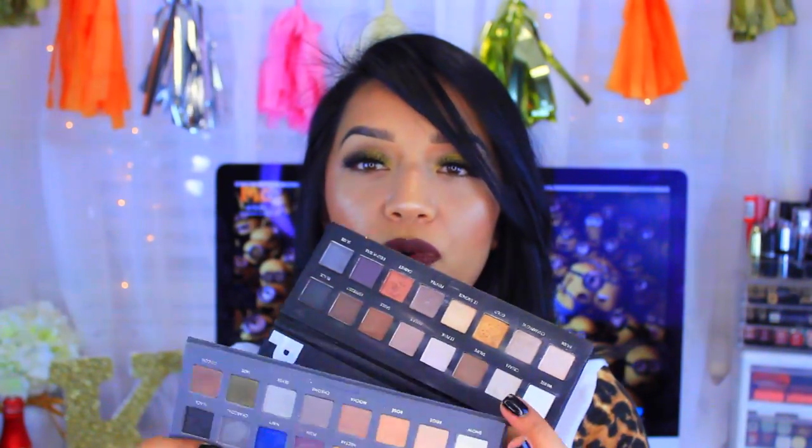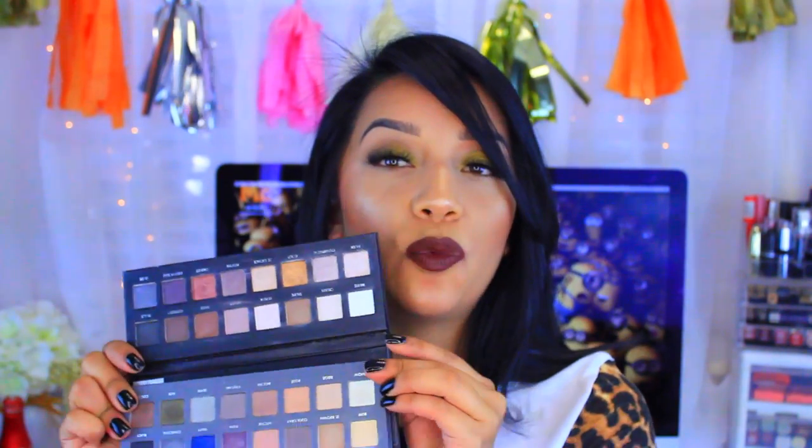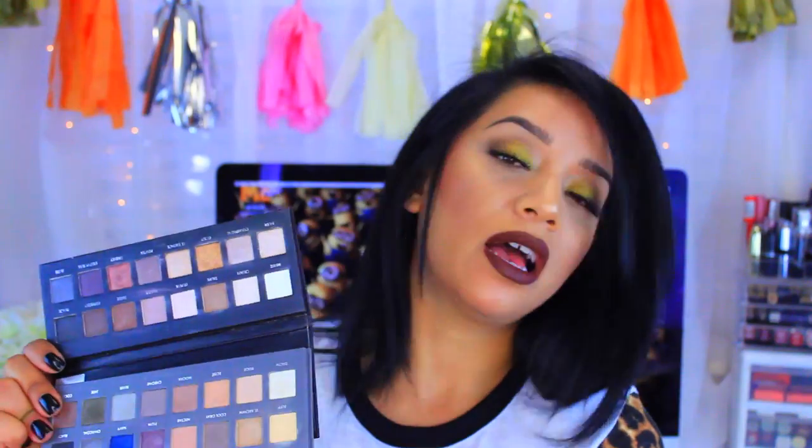I also own both Lorac Pro Palettes — the first one and the second one. I do like them, but I don't use them as often. I have used this one in a makeup tutorial where I did a blue smokey eye. The quality is pretty amazing. If you want something with an array of neutral colors, this is a nice palette, though they are pricey and they're not my all-time favorites.